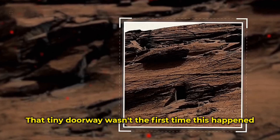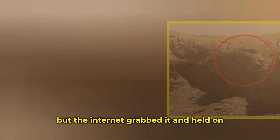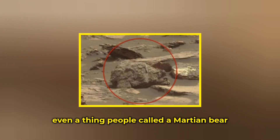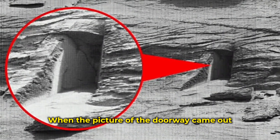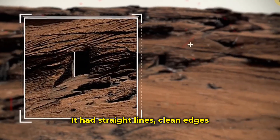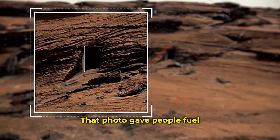That tiny doorway wasn't the first time this happened — not even close. Years back, someone pointed out a face on a hill, just a shadow and some bumps, but the internet grabbed it and held on. There was also a rock shaped like a crab, something that looked like bones, even a thing people called a Martian bear. Each one lasted for a few days, then vanished when the next odd shape showed up. When the doorway picture came out, it was different. It looked sharp — not fuzzy or weirdly lit. It had straight lines, clean edges. That made it look like something real, not just a shadow trick, not just a blurry lump. That photo gave people fuel.